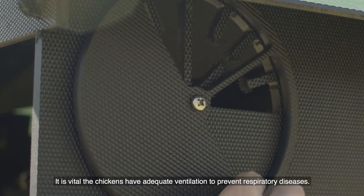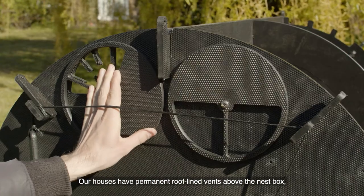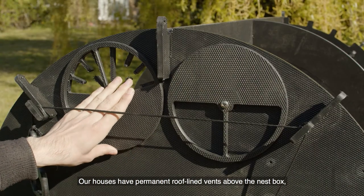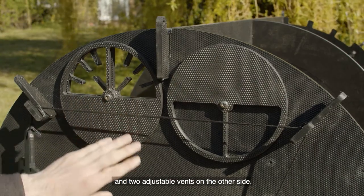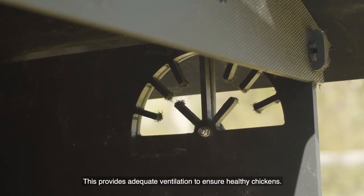It is vital the chickens have adequate ventilation to prevent respiratory diseases. Our houses have permanent roof lined vents above the nest box and two adjustable vents on the other side, providing adequate ventilation to ensure healthy chickens.